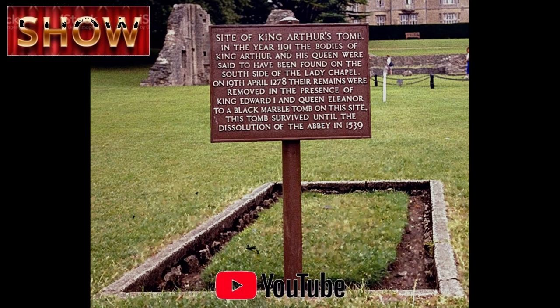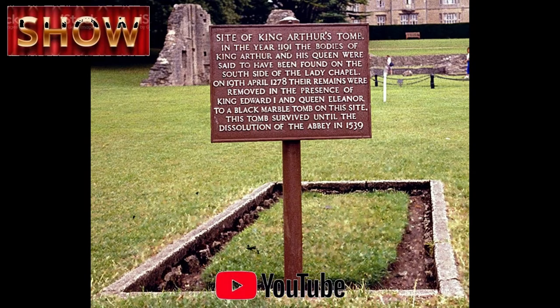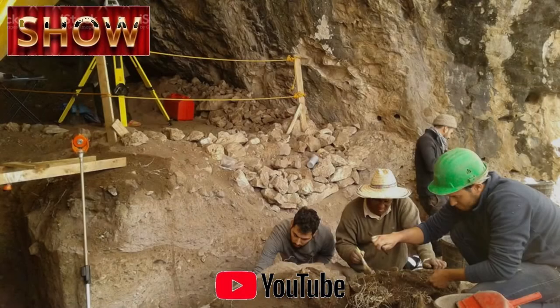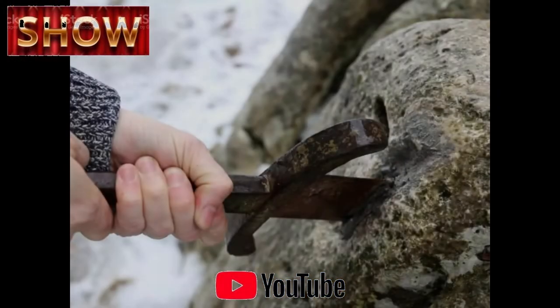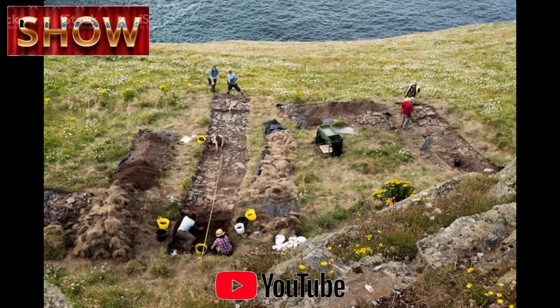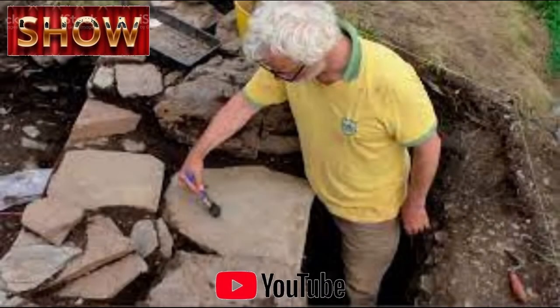Archaeologists have found a hidden stone of King Arthur. For the first time ever, archaeologists have excavated sites near Arthur's Stone, shedding new light on the origins of the mysterious Neolithic structure, which dates to around 3700 BCE — a full millennium before the construction of Stonehenge.